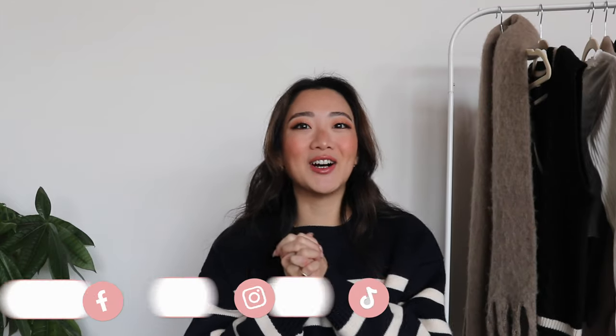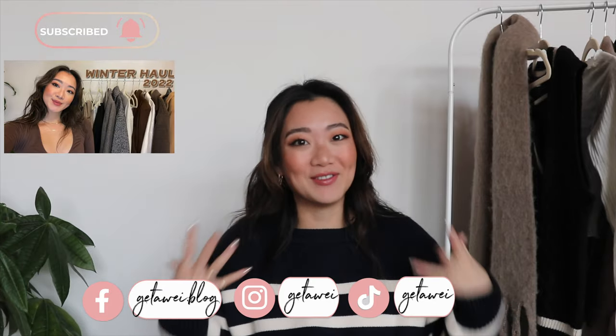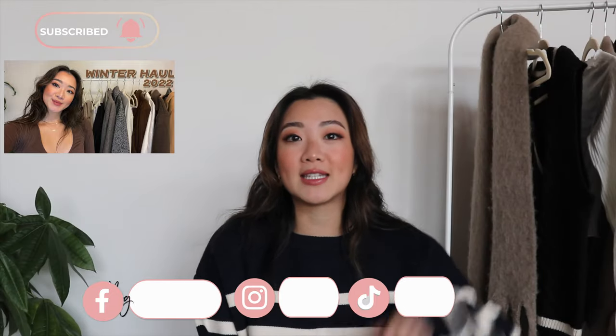Hi everyone! Welcome back to my channel. If you guys are new here, my name is Lisa and in today's video I'm doing another winter haul. I already have another one — I know it's only been a week. If you haven't checked out my other haul yet, go ahead and check that out. I was having so many lighting issues because it's been so gloomy in Vancouver, and finally the sun is somewhat out. So I apologize if the last video wasn't as clear as it could be, but we are back in business.